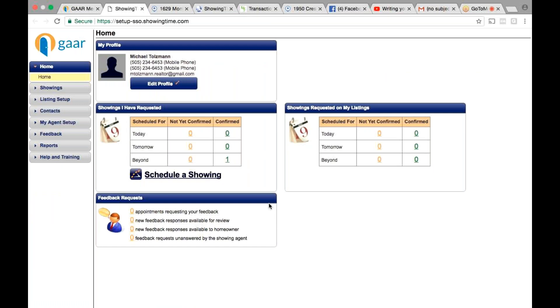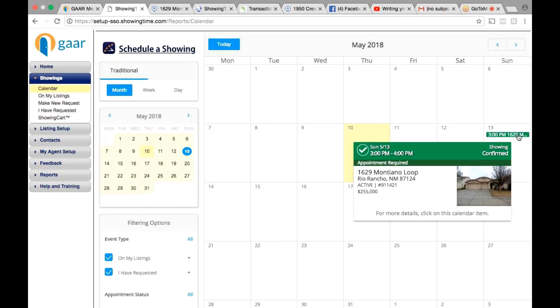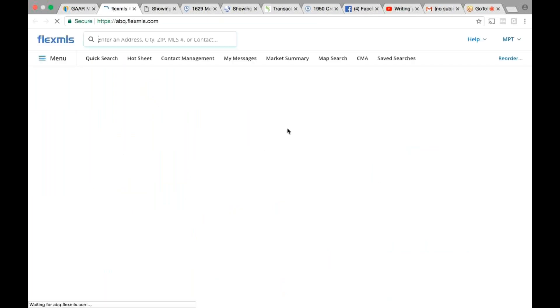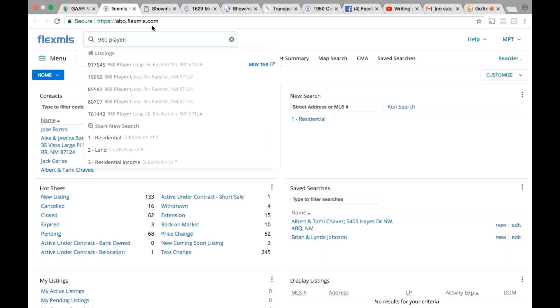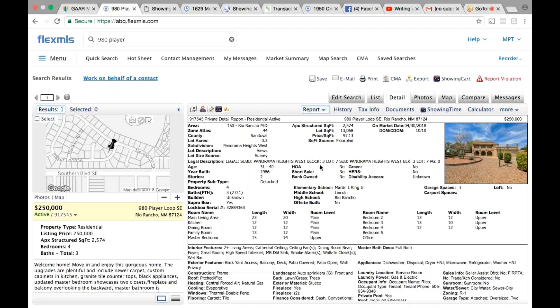If you go here, will I see the ones I have scheduled? Go to 'Showings' right under 'Home' on the left hand side, then go to 'Calendar.' Yeah, cool — it's already there, yeah. So I have that one, and then we'll usually print these out for them. So you have it when you go show them.